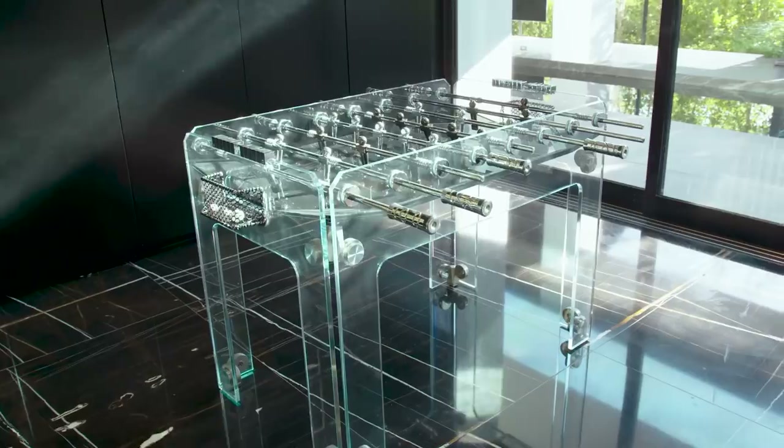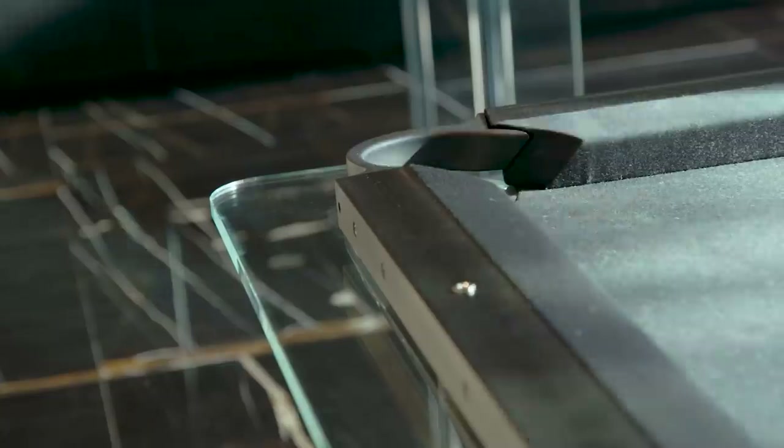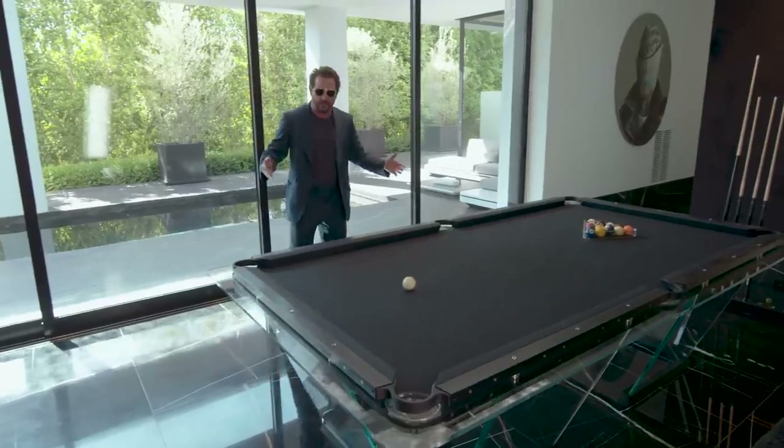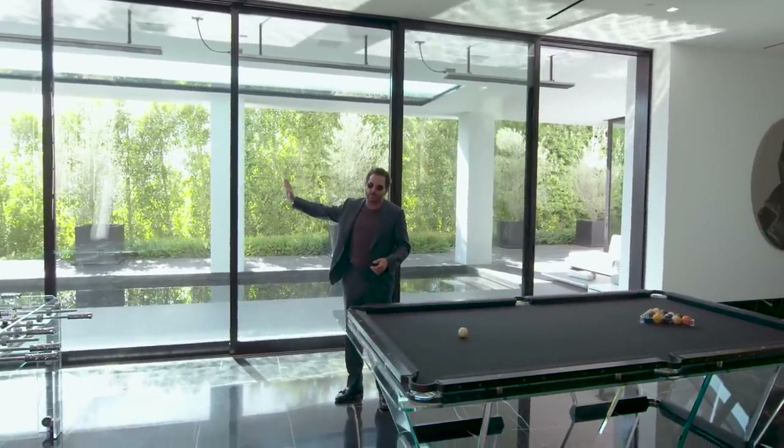You have your glass foosball table for the occasional foosball match, billiards — a glass billiards table. Touch of a button and the doors are fully automated, open up, and pocket into the walls.